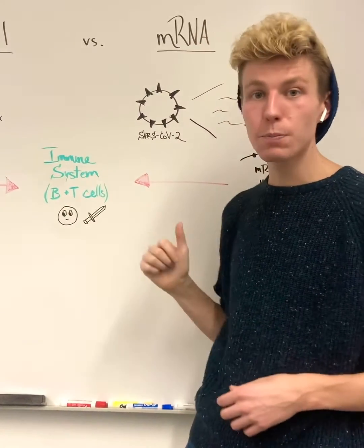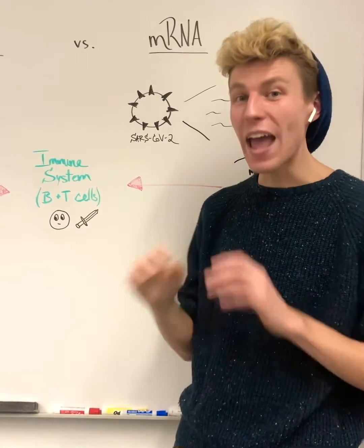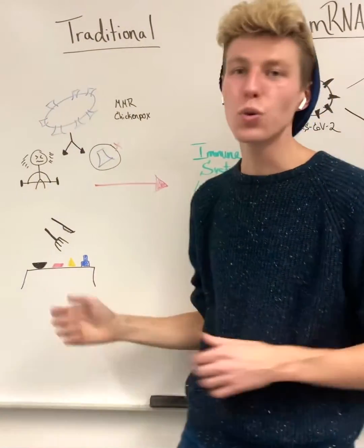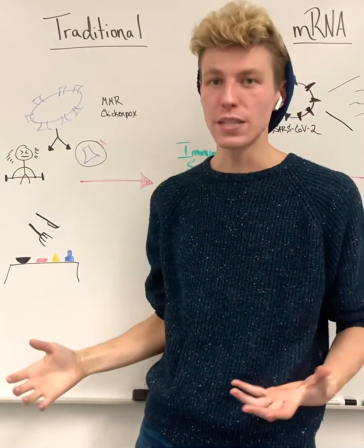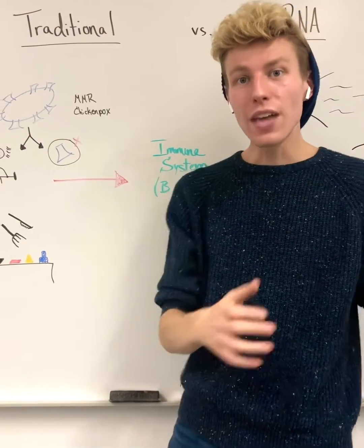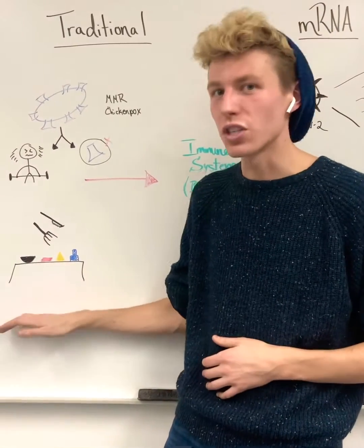They will destroy this protein, remember what it looks like, and then be on the lookout for any future infections. Now, if we look at traditional vaccines in the context of a new cuisine, you can think of this like you're getting a bunch of new foods that you've never had before. Then a week later, or a month later, you also see this food again, and you're able to connect that that food is part of this new cuisine that you just tried.